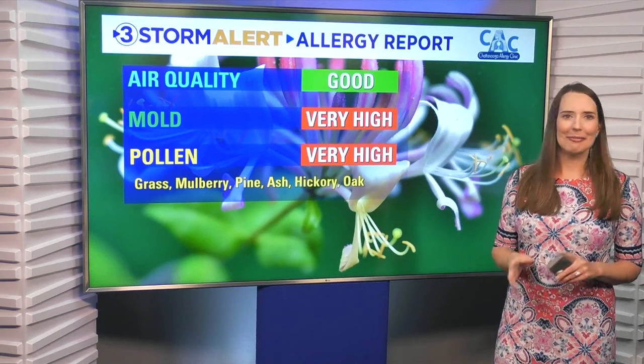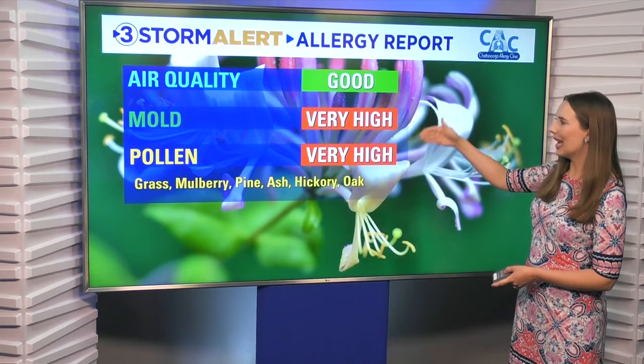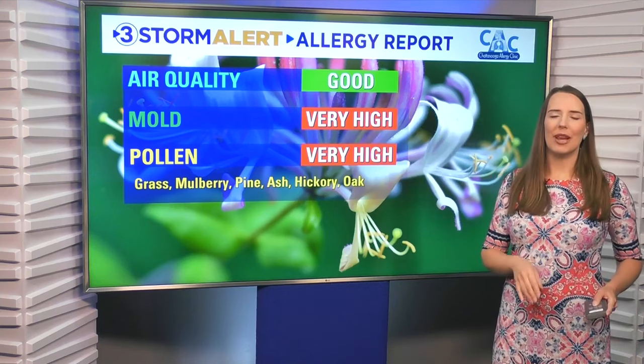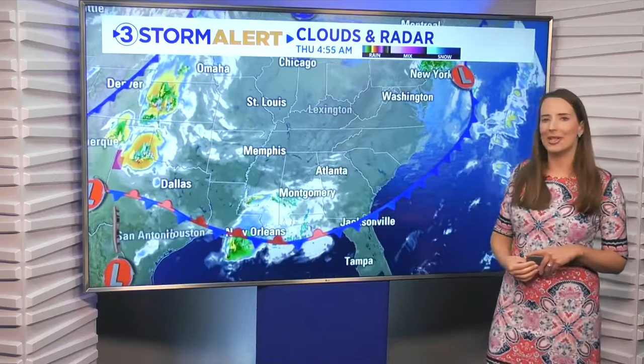Some not-so-good news — or for a lot of you maybe bad news — is that mold and pollen counts are both going to be in the very high category, so do be aware of that if you suffer from any kind of allergies. From the allergy report, looking at our clouds and radar, you can see some clouds across North Georgia at this time, but everywhere else you generally have clear skies.